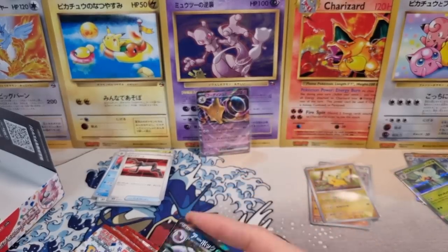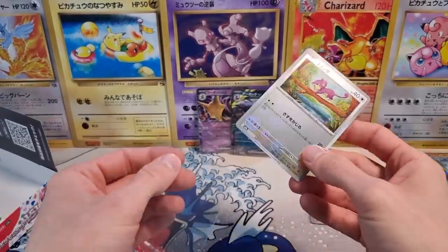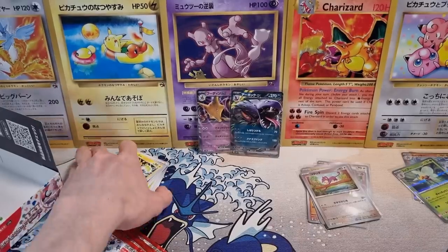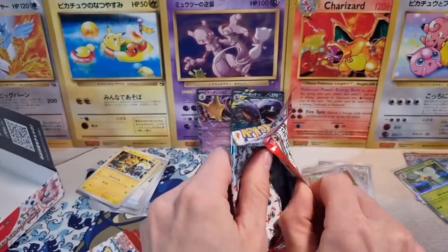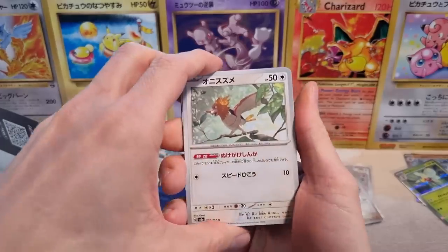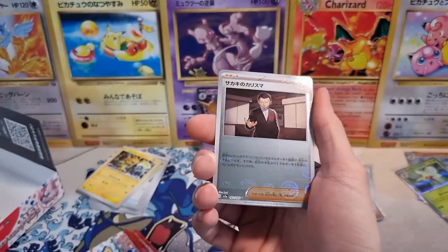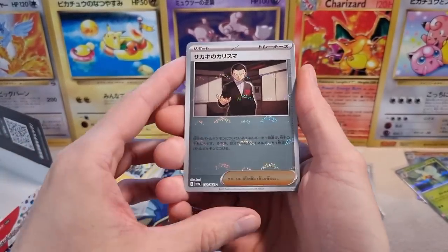I'm hoping to pull one of the starter EXs, but I think those are going to be very affordable. Prices in general, even the SARs — the Special Art Rares — they're not that crazy high right now. There are a few that are expensive. The Erika SAR is very expensive, but nothing is as crazy as the Giratina Alt Art or the Lugia Alt Art. And with a lot of the set being printed, and more coming between September and December, there's going to be a lot of those cards out there.